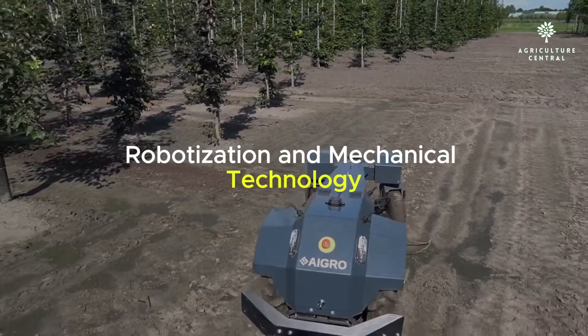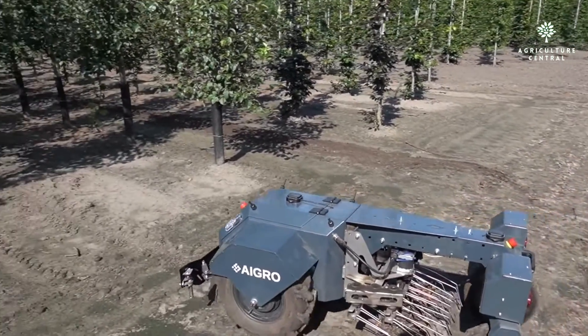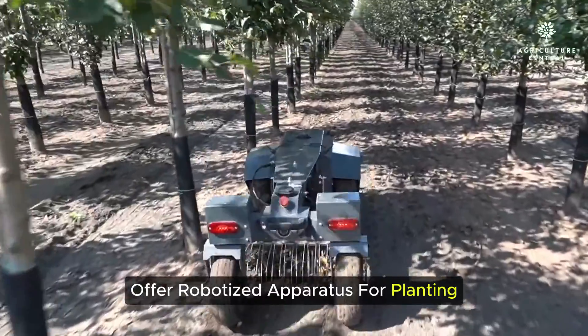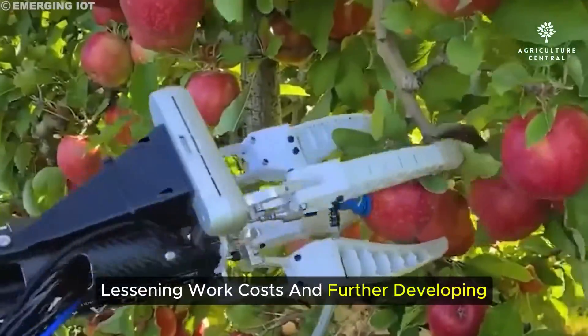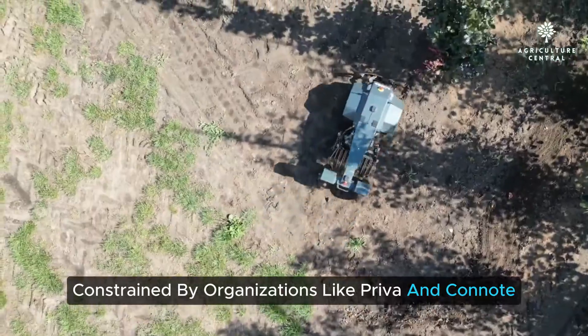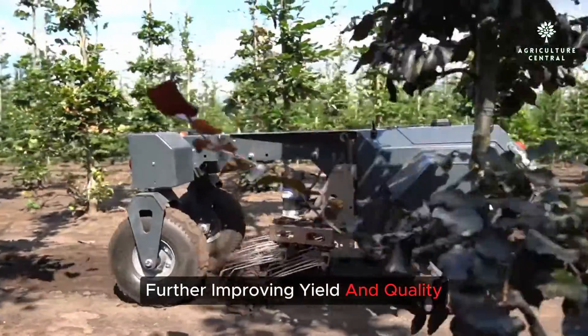Automation and robotics bring efficiency to a new level. Companies such as John Deere and Trimble Agriculture offer automated machinery for planting, harvesting, and sorting, reducing labor costs and improving overall farm productivity. Smart greenhouses, managed by companies like Priva and Canote, optimize climate conditions for crops, further improving yield and quality.